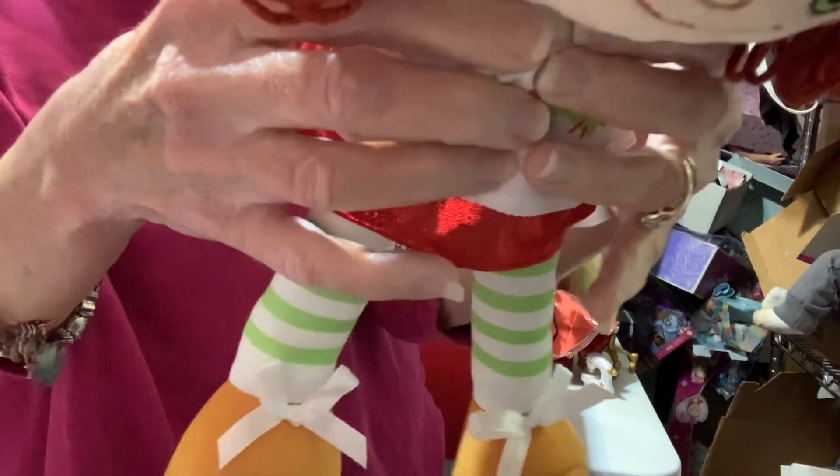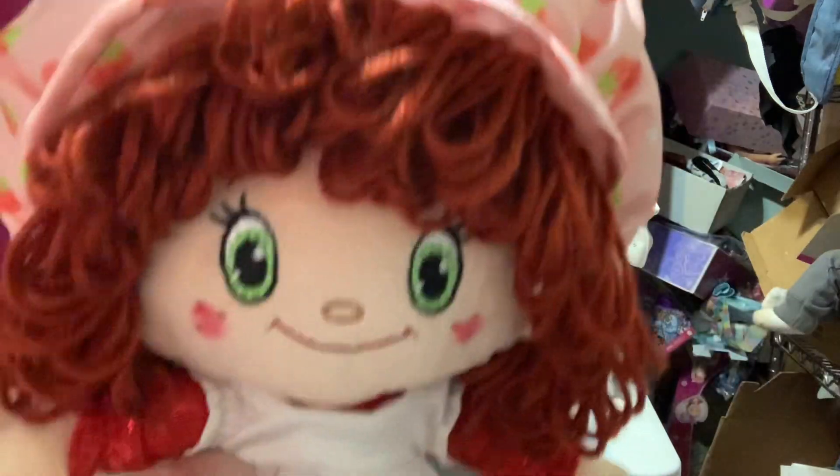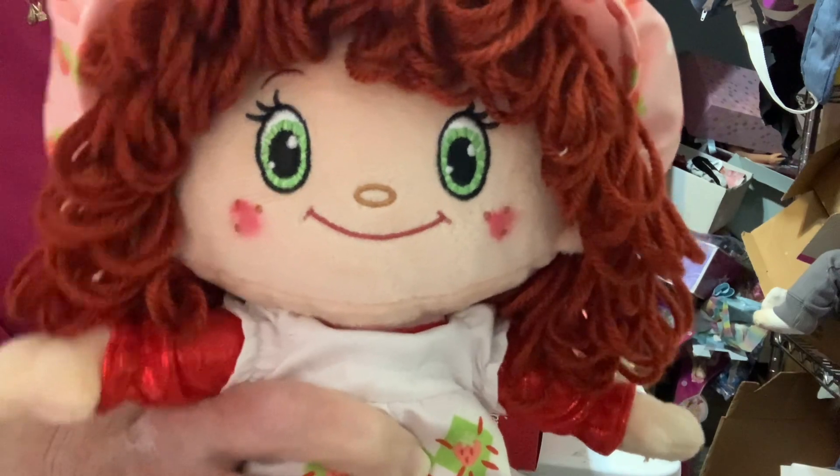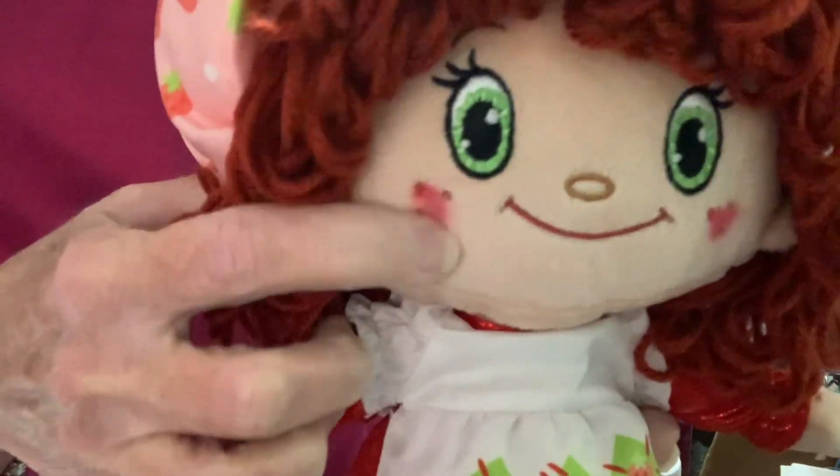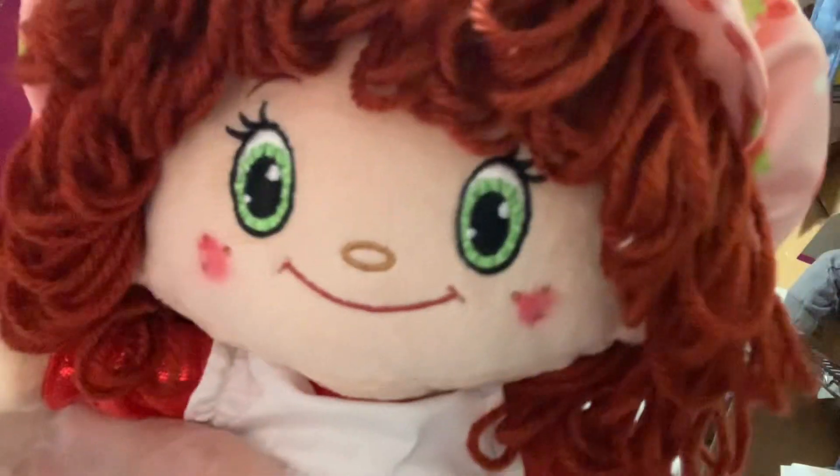They did a really cute job making it look exactly like the iconic doll — she definitely is that. I love her little strawberry cheese decoration and her green eyes. She's just cute. Love the red yarn hair — she's a redhead.